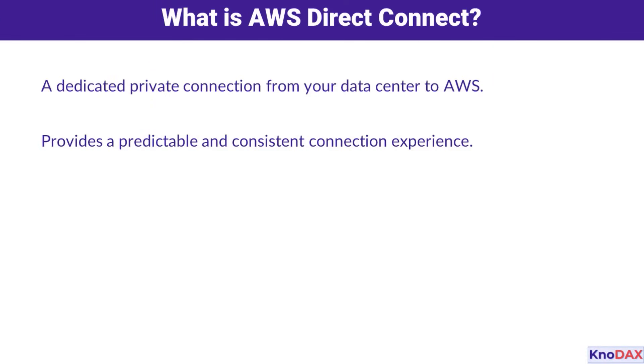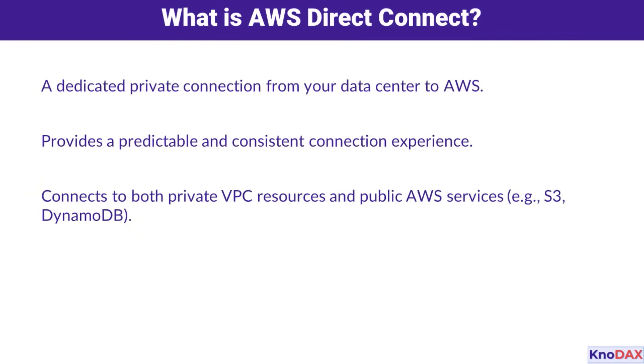So, what exactly is AWS Direct Connect? At its core, it's a dedicated private connection that links your on-premises data center directly to AWS. Unlike a typical internet connection, it provides a consistent and predictable experience. With Direct Connect, you can access both private resources, like VPC instances, and public AWS services, such as S3 or DynamoDB.